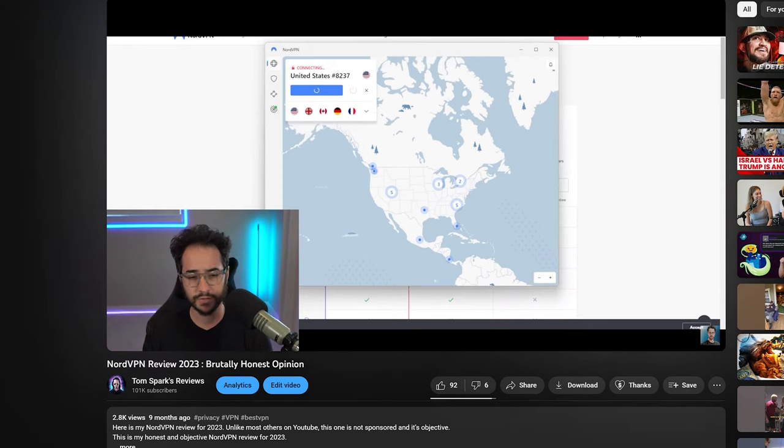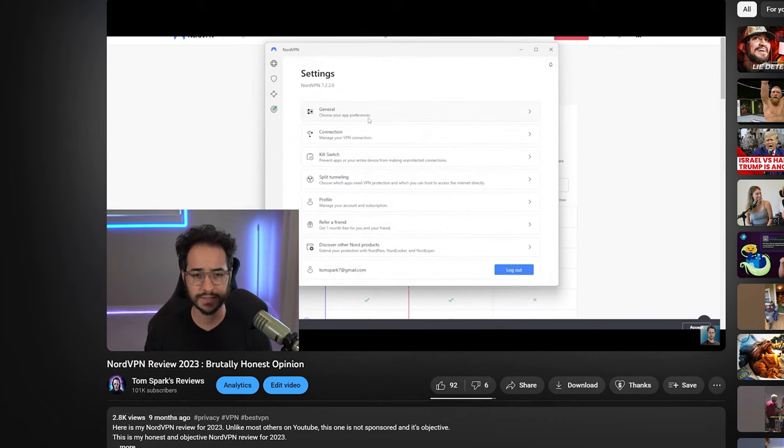Finally, we can talk about the graphical user interface. Like I said, I do prefer Surfshark, but both VPNs have excellent interfaces, really good built-in tutorials, and they're very easy to use. So there are no complaints there.